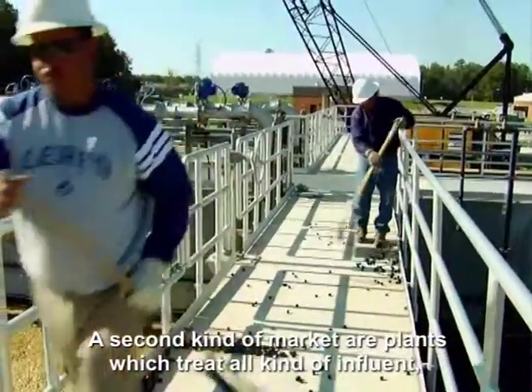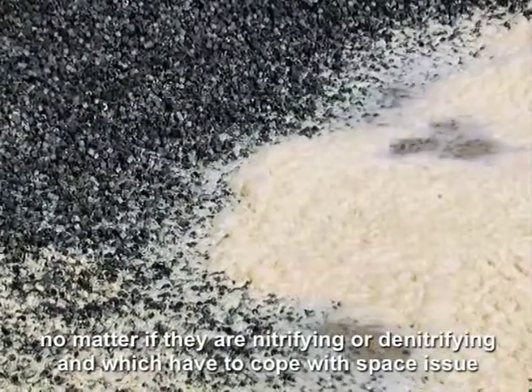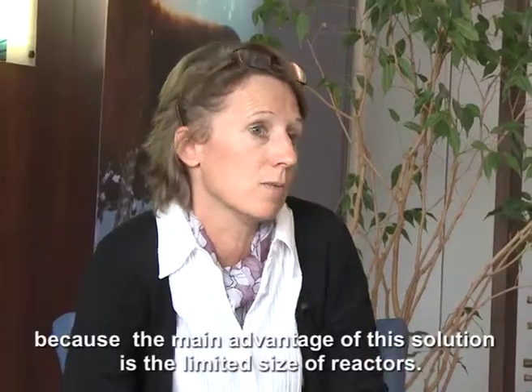After that, there will be stations with all types of discharge — nitrifying and even denitrifying. And there will be stations with space constraints, because the gain will be mainly on the size of the basins.